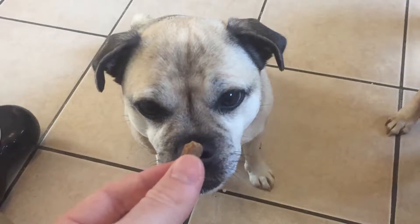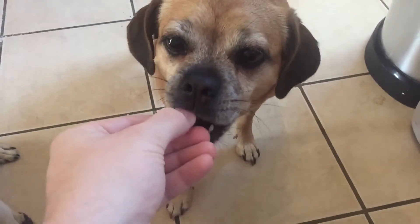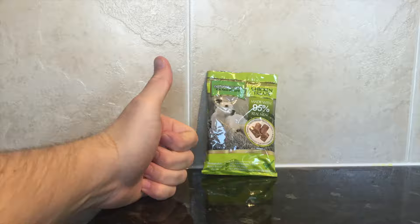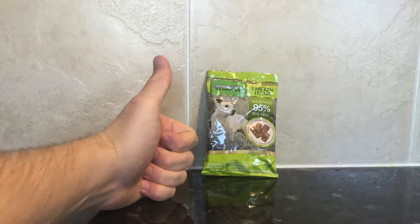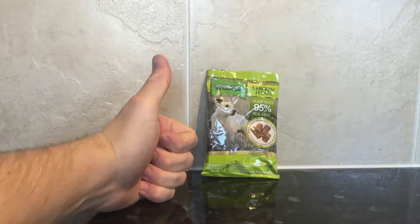Rock certainly enjoys eating this particular type of treat, as does her sister Mabel — she enjoys them too. Overall, Nature's Menu chicken treats, along with their lamb and beef varieties, are exceptional value for money.